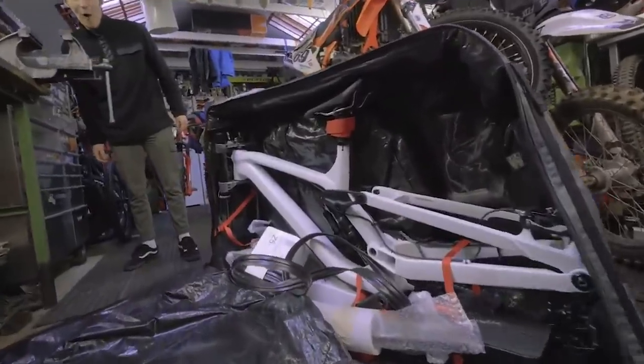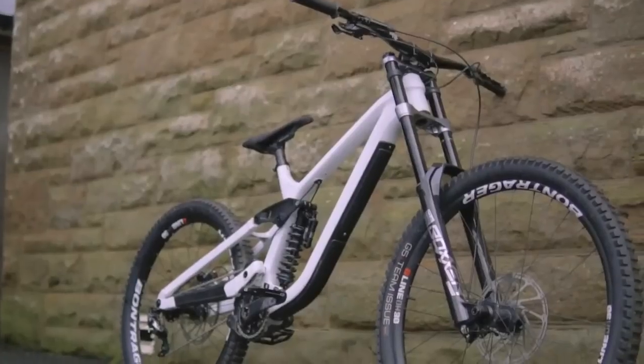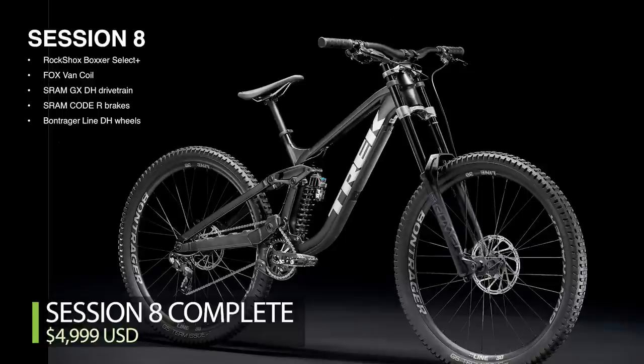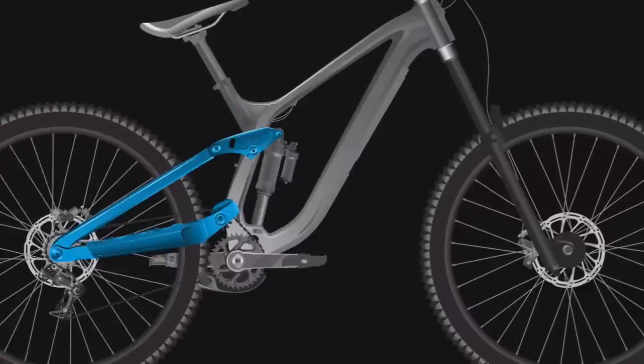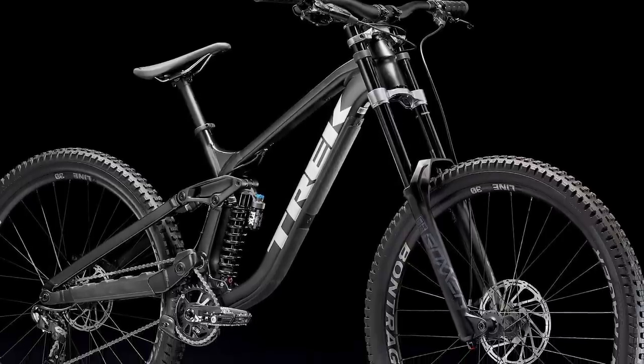Frame-only options come with the special headset cup for a 27.5-inch front wheel; the complete bikes do not, but it can be purchased separately. Frame price is $2,999 US. The Session 8 with Boxxer Select and Fox Van Performance Shock is $4,999, while the Session 9 is $6,999, featuring a Boxxer Ultimate and Super Deluxe Ultimate Downhill Shock. It's clear Trek has sorted out the versatility of this new Session, and they go big on paper too, answering all the uber nerd questions about wheel path, pedal kickback, and more — hit the link in the show notes to get your science on. We can't wait to see Reese, Charlie, Valli, and Loris on these bikes this summer at the races. Stay tuned, because we have one on the way for testing.